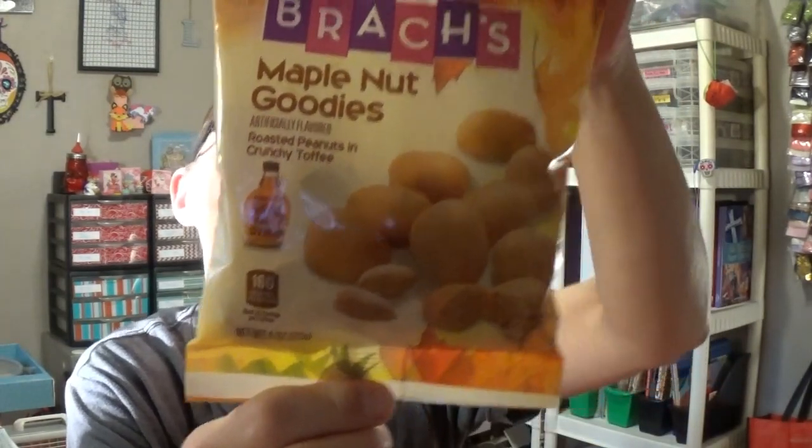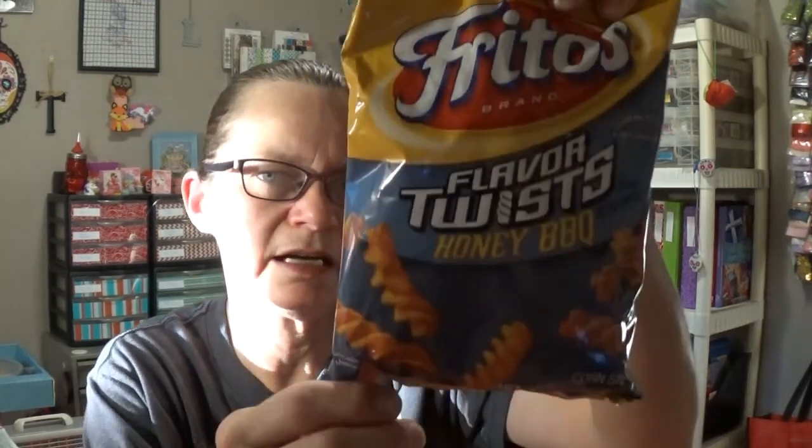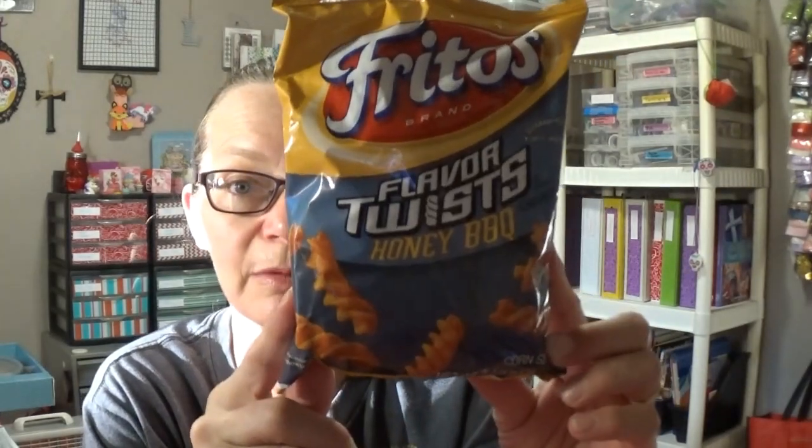I have not had these in forever. I remember my grandma used to always have these — they're the Maple Nut Goodies from Brock's, and you get three and a half servings in this bag, which is four ounces. I also picked up a bag of Fritos Flavor Twists in honey barbecue. It's a pretty good sized bag — 4.5 servings. It doesn't look like a big bag, but it's bigger than the little snack bags and smaller than what you get at Walmart.